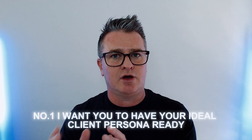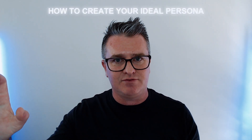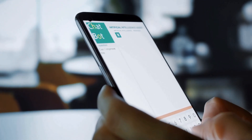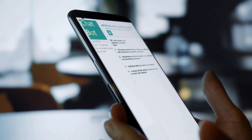When it comes to the AI side of things, there are a couple of things to be clear on to get the best out of this prompt. Number one: I want you to have your ideal client persona ready. If you don't have that ready, there's another video on our channel that talks specifically about how to create your ideal persona — go check that out. Having it ready will give you a thousand times better result for your time and energy investment.